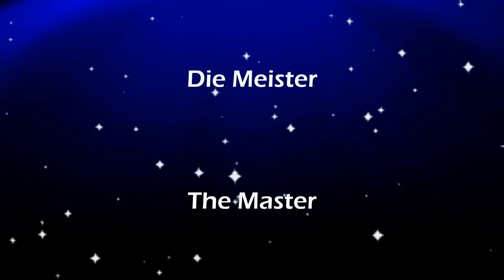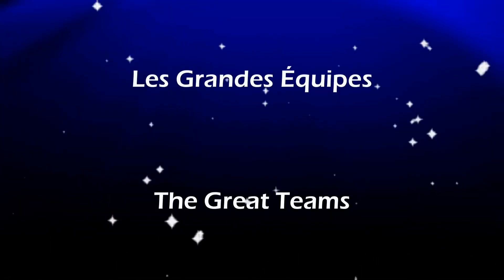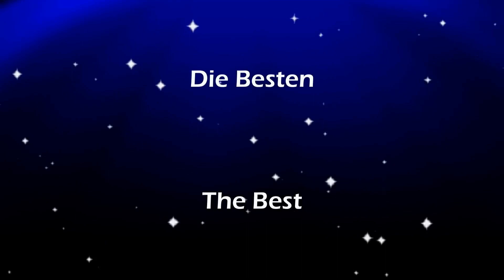Ladies and gentlemen, are you a soccer enthusiast who lives in the United States and looking for a way to watch UEFA Champions League matches comfortably? We've got you covered. There are numerous platforms you can utilize to watch live and recorded matches of UEFA Champions League in the United States.